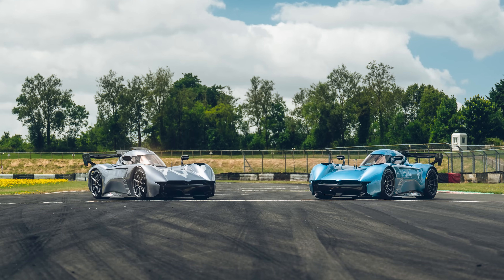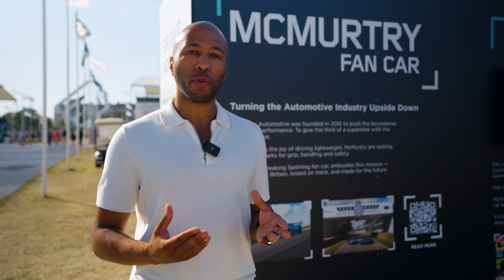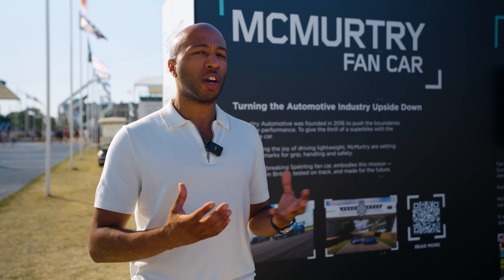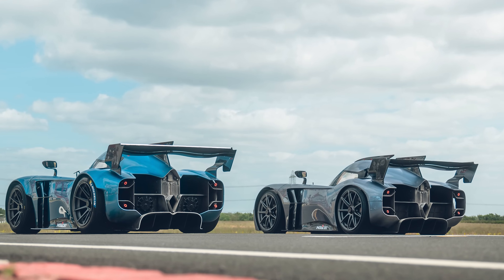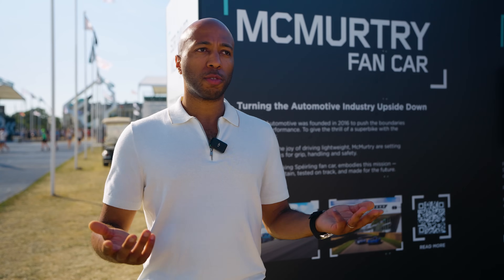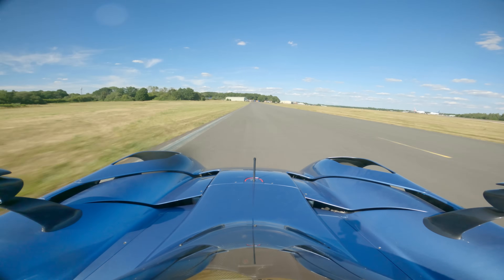The first car, the silver car, was very much proof of concept — proving that the fans worked on the vehicle and that we could deliver the expected performance. The blue car represented big improvements: we improved the cooling system, getting much better battery cooling and powertrain cooling, and started using off-the-shelf Michelin tires that any customer could get hold of no matter where they are in the world, allowing us to run all day and pile on the miles session after session.